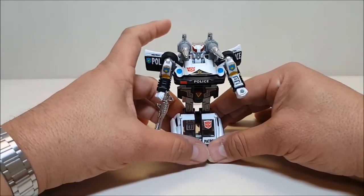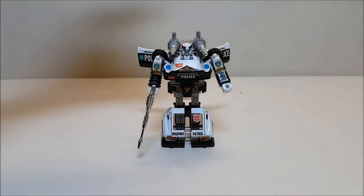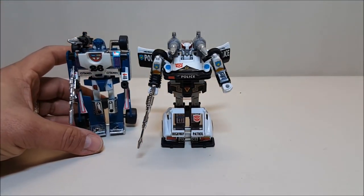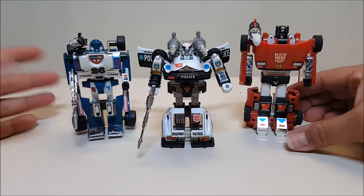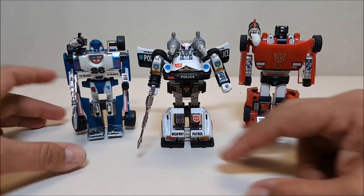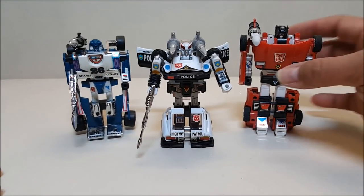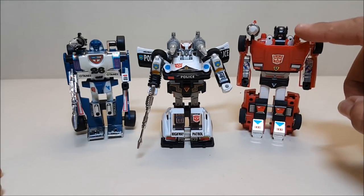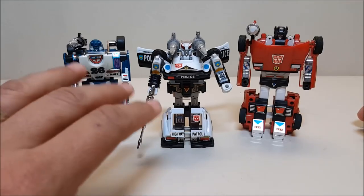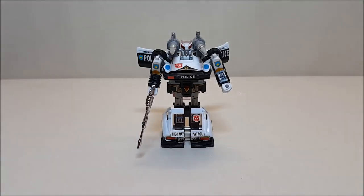Once again for comparison, let's check him out next to a couple of his Autobot brethren. Here's Mirage and here's Sideswipe. Mirage is also one of the shorter ones — they're both about three and a half inches right at the top of the head. Sideswipe is a little taller; most Autobot cars are about that size in robot mode, while these guys tend to be on the short side.